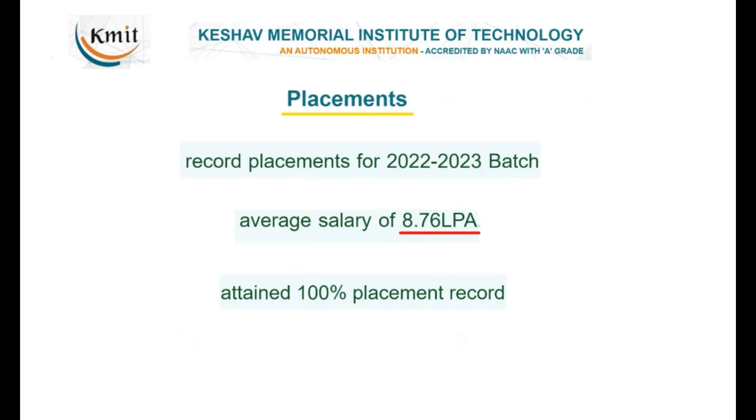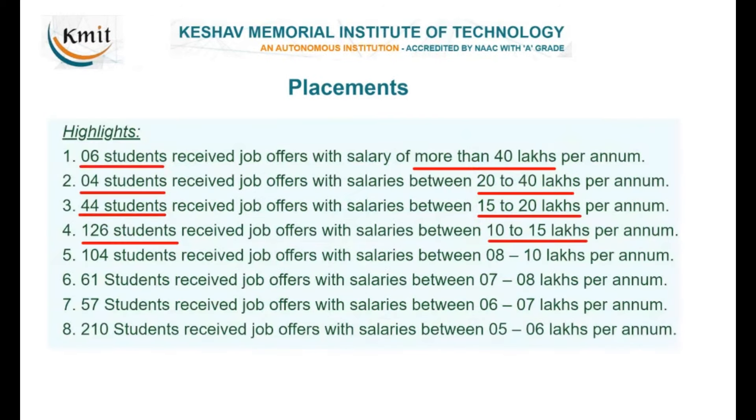For the 2022–2023 batch, the average salary is 8.76 lakhs per annum — which is quite good for a private engineering college. Looking at the placement list, 100% of students are placed, and placements are a strong highlight of this college.